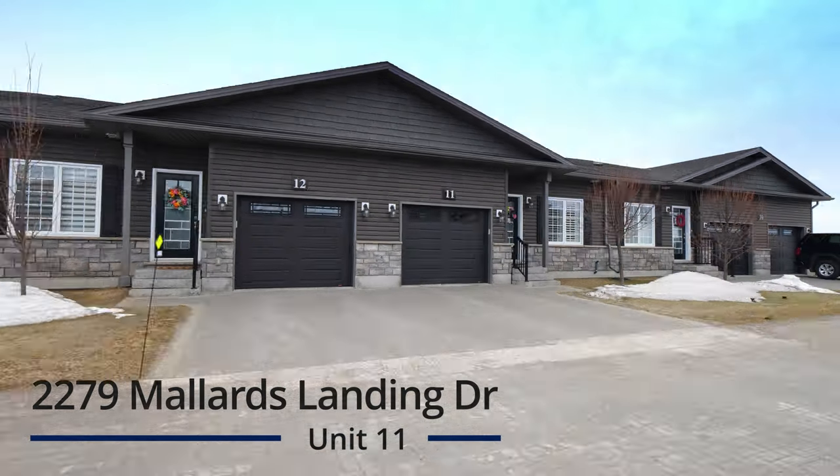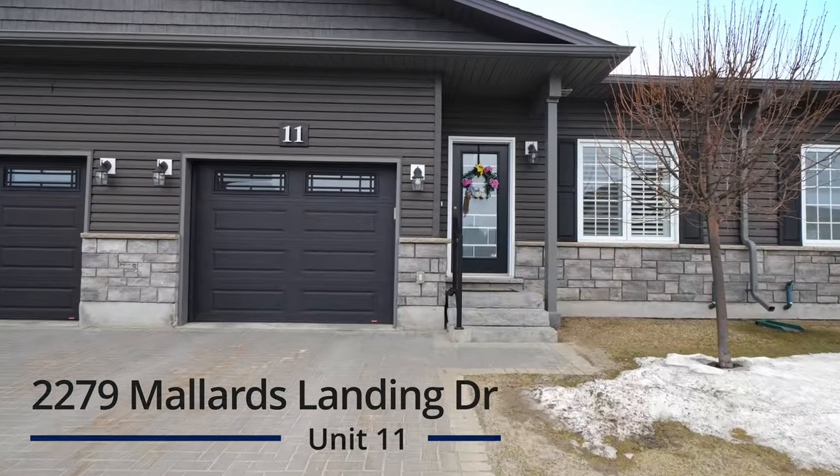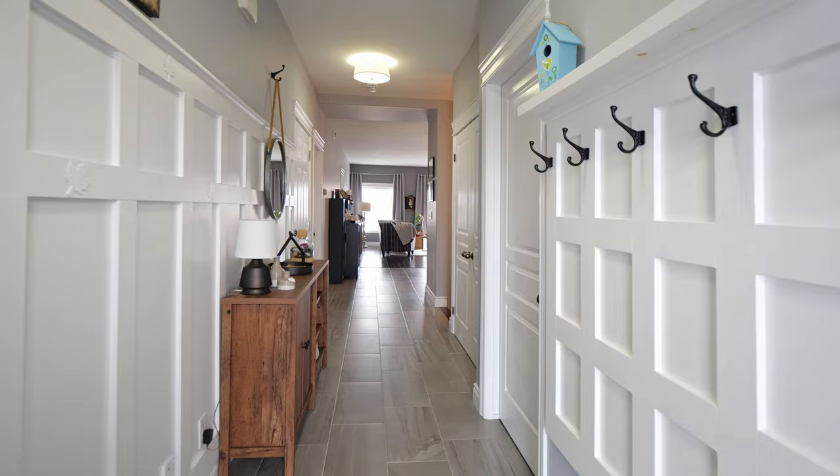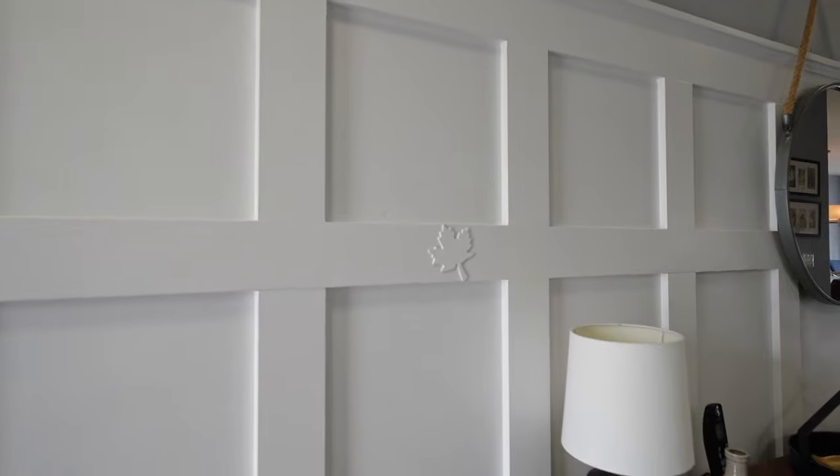Welcome to Worry-Free Living in this meticulously maintained, move-in ready, upscale condo. This unit has been cared for by the original owners who made quality upgrades at the time of construction.